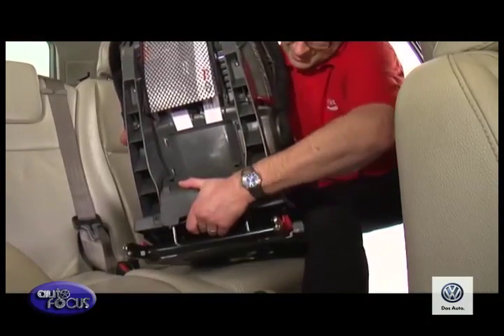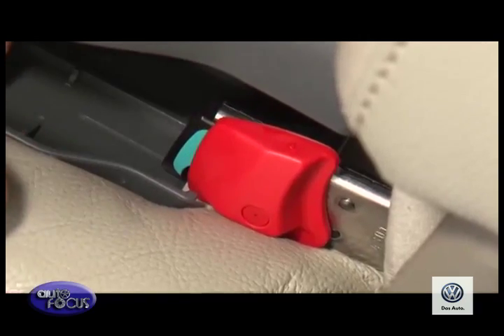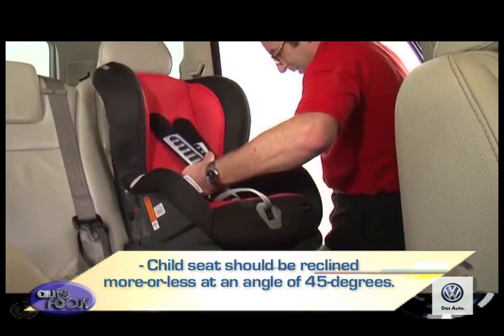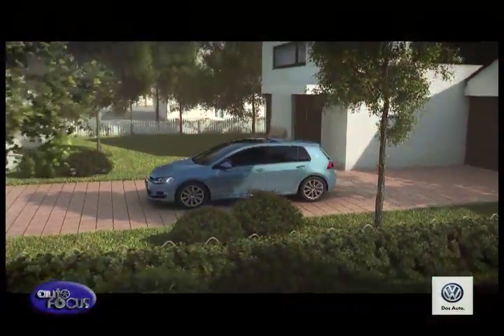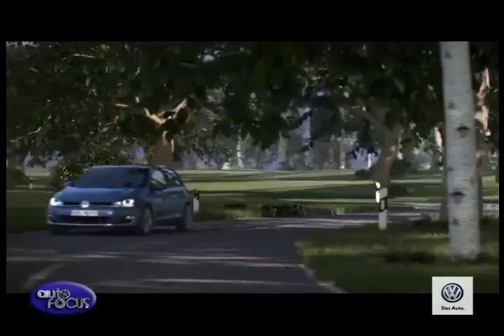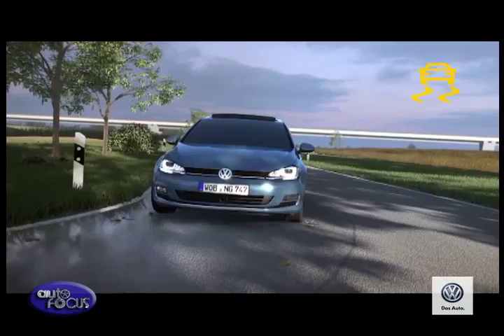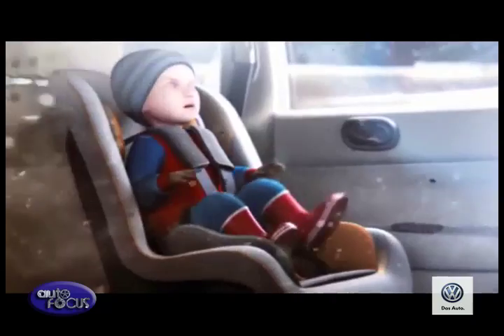To use ISOFIX with the correct child seat, it's important to consult the owner's manual. Basically, the child seat must not move when attached, and it should be reclined more or less at an angle of 45 degrees. No matter how carefully you drive, there are factors beyond your control, and accidents can happen. Even if you manage to avoid a collision, hard braking or severe maneuvers can also throw unrestrained occupants around.